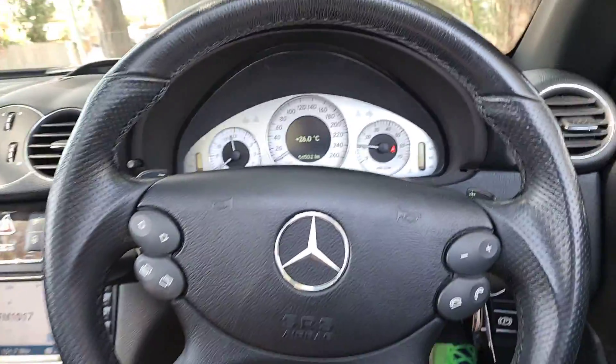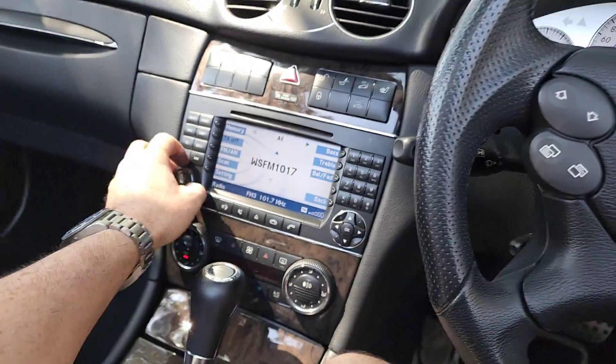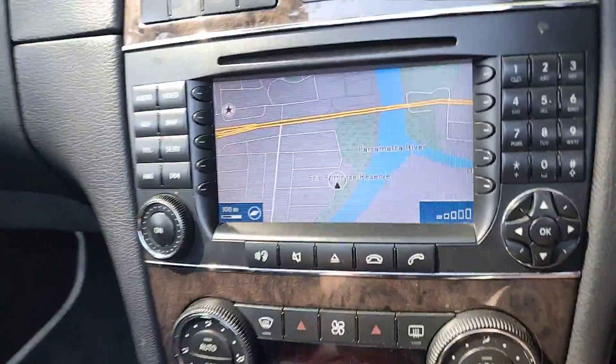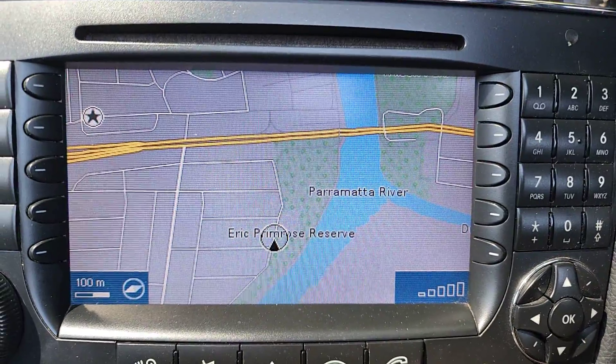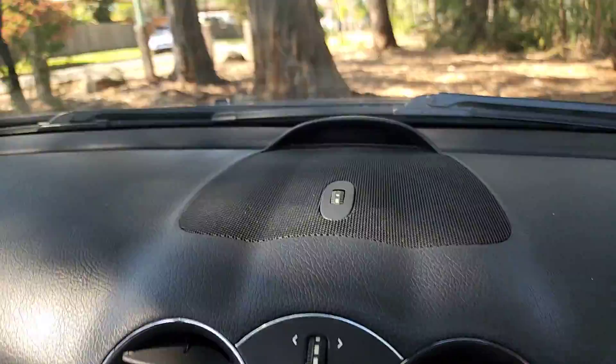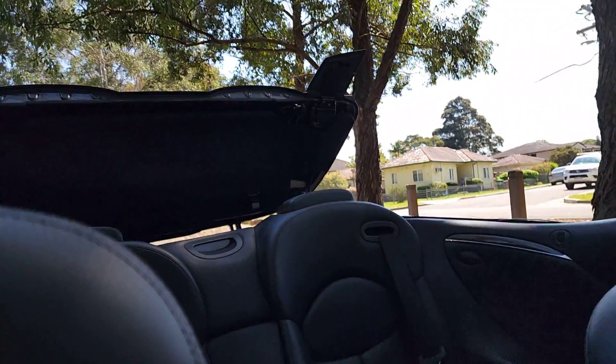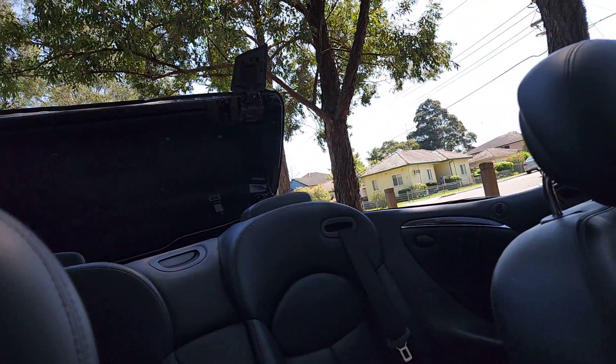Since 2008, it's only travelled 95,000 kilometres. You can see here your navigation — just hit the map button there — and you have parking sensors front and rear. You don't have a reversing camera. Just pop that button there and I'm going to show you how simple it is to get this soft top up — it only takes about 15 seconds.